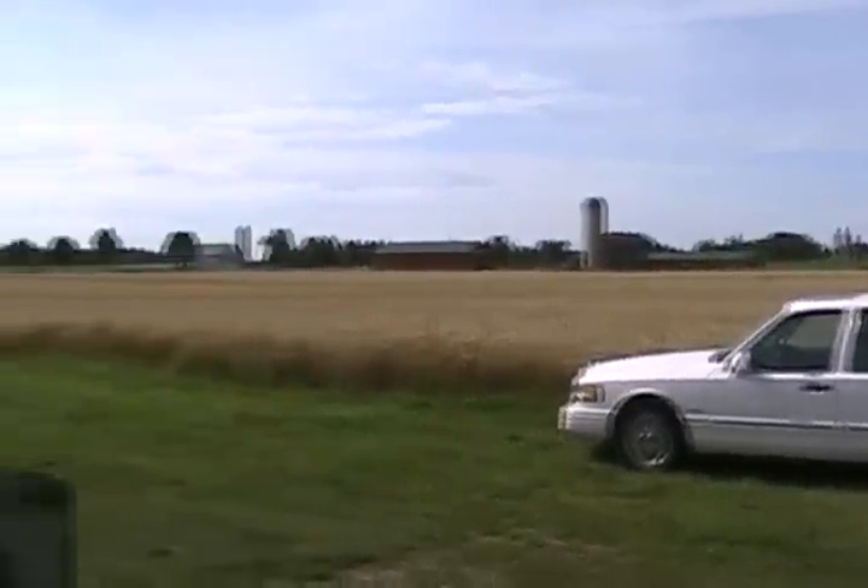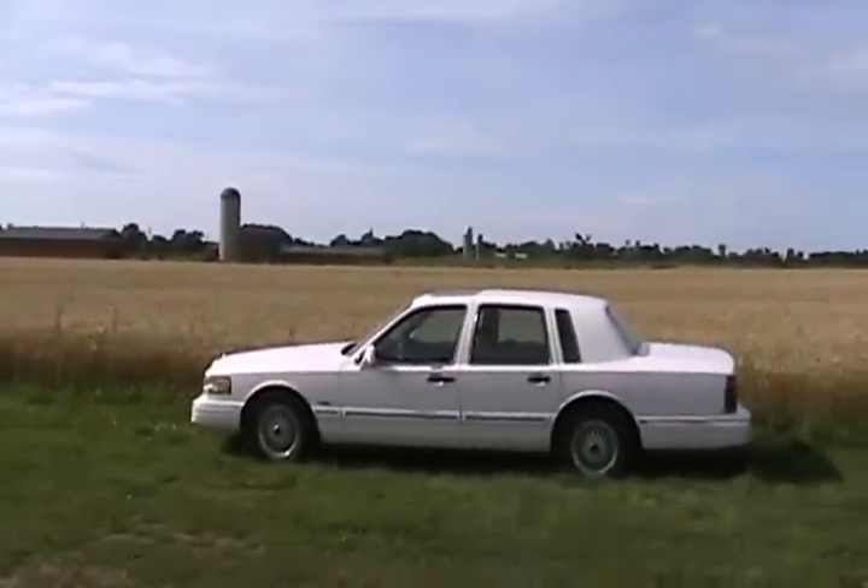And here it is, out to pasture. I don't have the heart to destroy it.